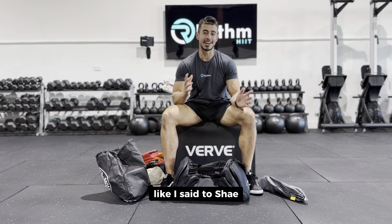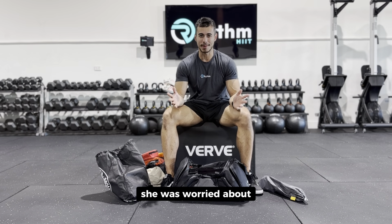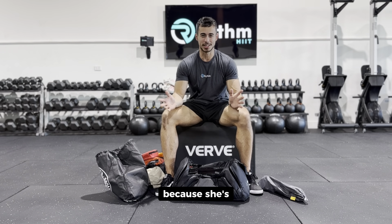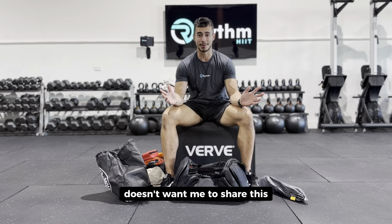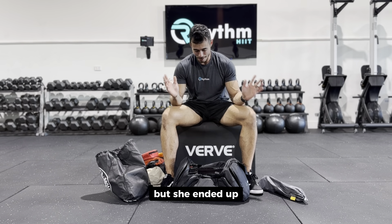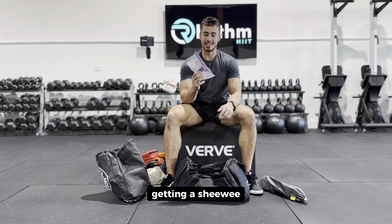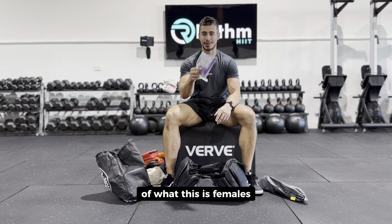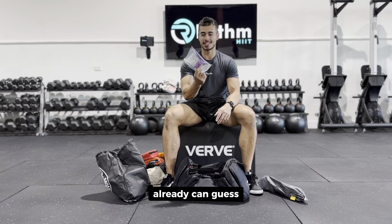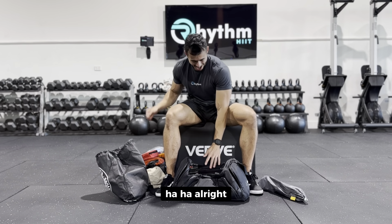My partner Shay was worried about slowing the team down, and this might be too much information — she probably doesn't want me to share this — but she ended up getting a she-wee. Females, you can probably already guess what that is.